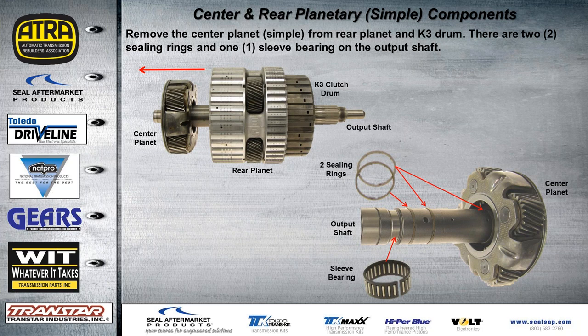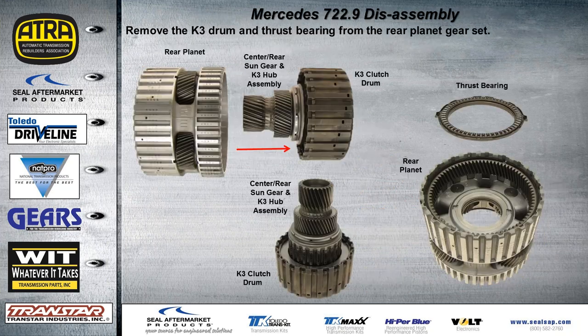With those components removed from the output shaft, take the center planet — also a simple planet — and slide it right out of the rear planet and the K3 drum. There are two more sealing rings on this part of the output shaft, plus a sleeve bearing. Remove the K3 drum and thrust bearing from the rear planet gear set — it all slides right out. In between, you'll have a thrust bearing with two tabs that align with notches.